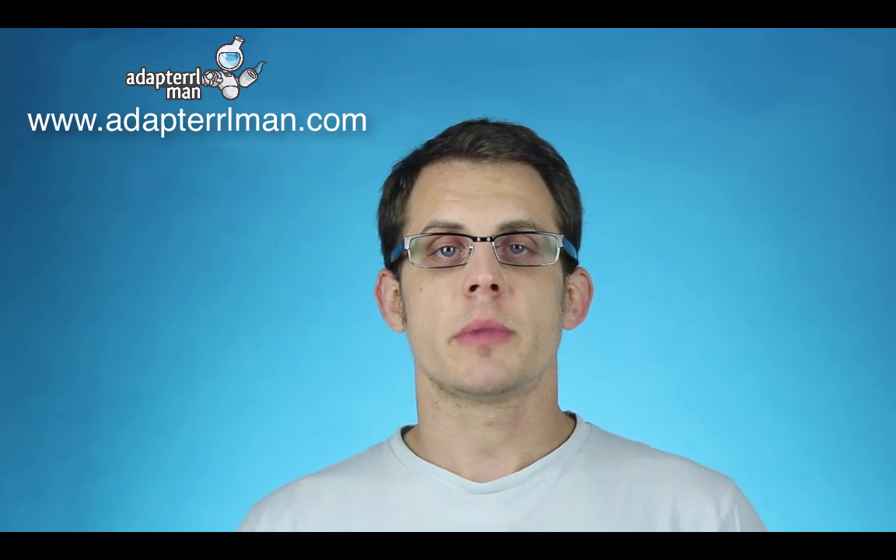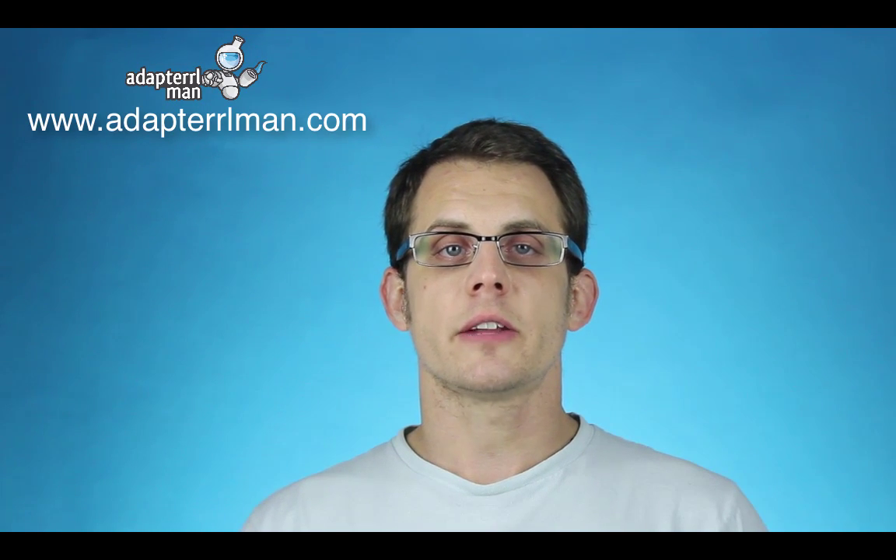Hey, Dave here from AdaptRoman. Thank you so much for visiting our website. I wanted to tell you a little bit about our glass, quartz, and titanium products. All of our glass and quartz products are handmade by highly skilled workers with decades of experience.